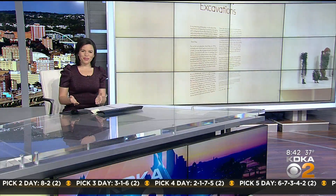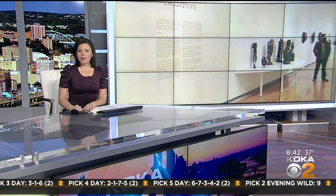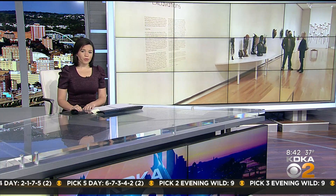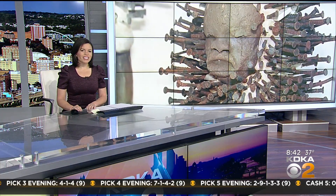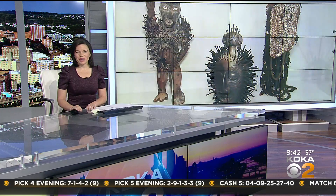Welcome back. Here's a full circle moment. A man who grew up in Beltshoover and used to go to the Carnegie Museums of Art and Natural History for art classes is now back at the museum with his own show as a featured artist. Dr. Sharif Bey is an artist and art professor. Our Christine Sorensen walked with Bey through his exhibit and he shares how the museum inspired him to become an artist.